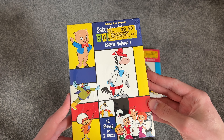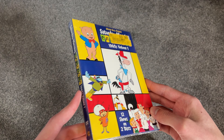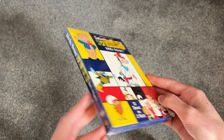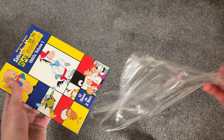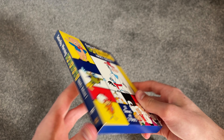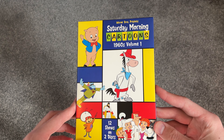So this is Volume 1 here. Here's the cover, there's the spine, and the back. I'll take this shrink wrap off and we'll see what's inside. It seems to be in pretty good condition. There's a sticker here, though.